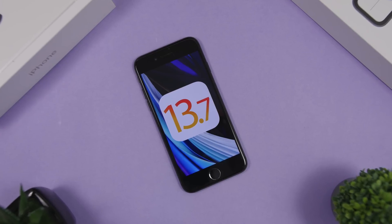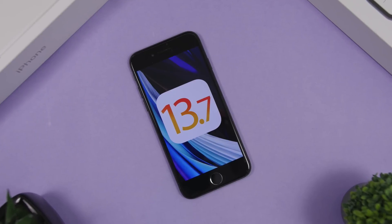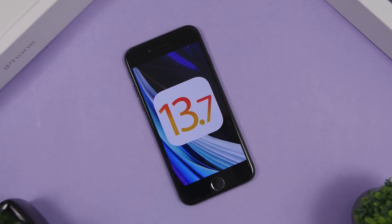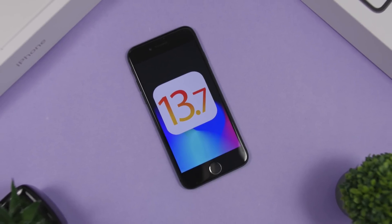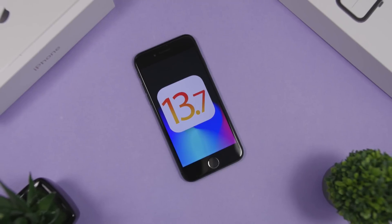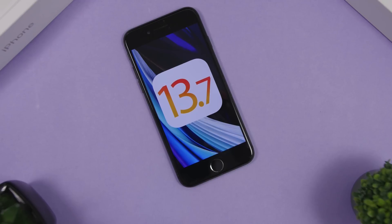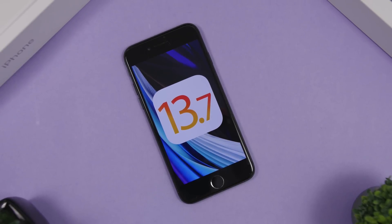Hey, what's going on everyone — this is Our Reviews back with another video. Today Apple has released iOS 13.7. This was a big surprise; when Apple released beta 1 of iOS 13.7 we were shocked, because we all thought Apple was done releasing betas for iOS 13, since iOS 14 is just around the corner and very close to being released to the public.